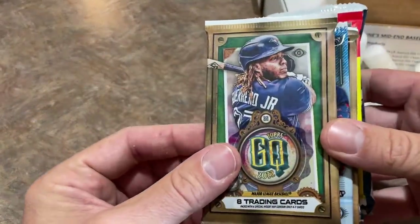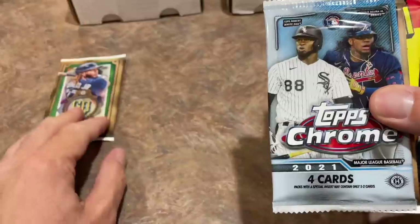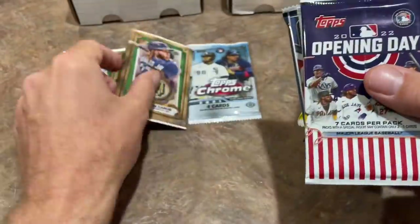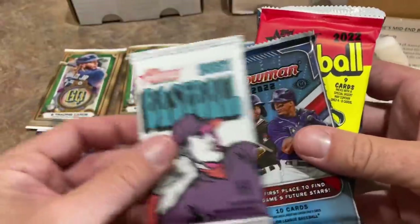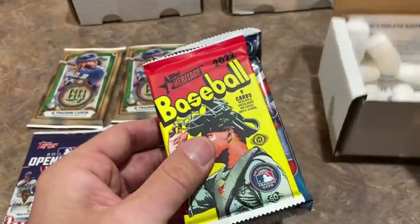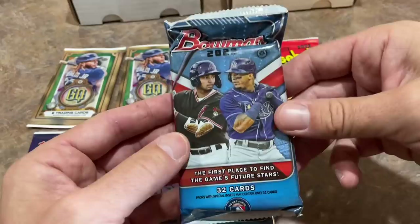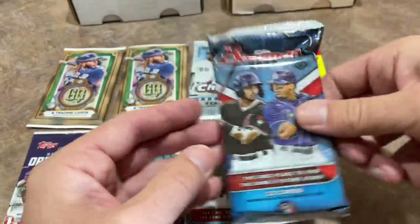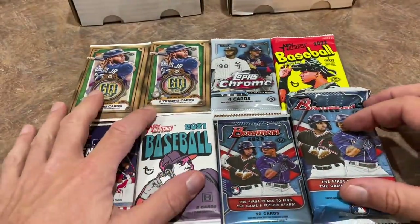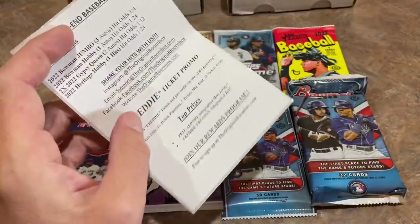The packs in the $90 box are going to be a 2022 Gypsy Queen Hobby Pack — fresh off the presses, the newest release. Actually there's two of those. There's a 2021 Chrome Pack, an Opening Day Pack from 2022, a Heritage Miners Pack from 2021, and a Bowman Pack. They're all hobby packs, though Opening Day is debatable — even the hobby box has the same packs as retail. There's also a Hobby Pack of 2022 Heritage and a big Hobby Jumbo Pack of Bowman.